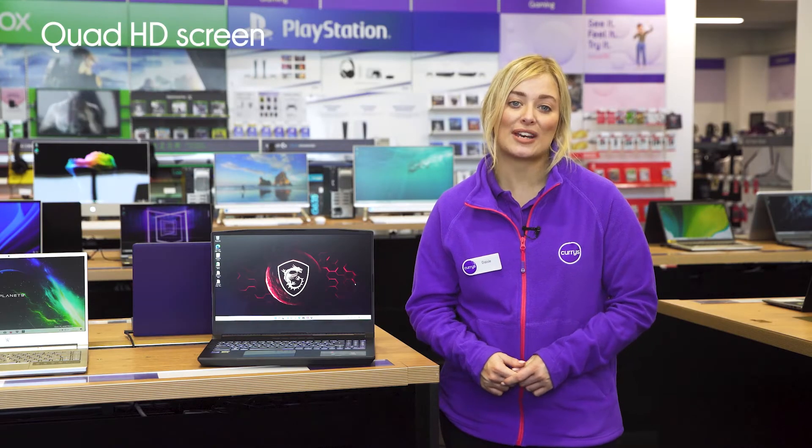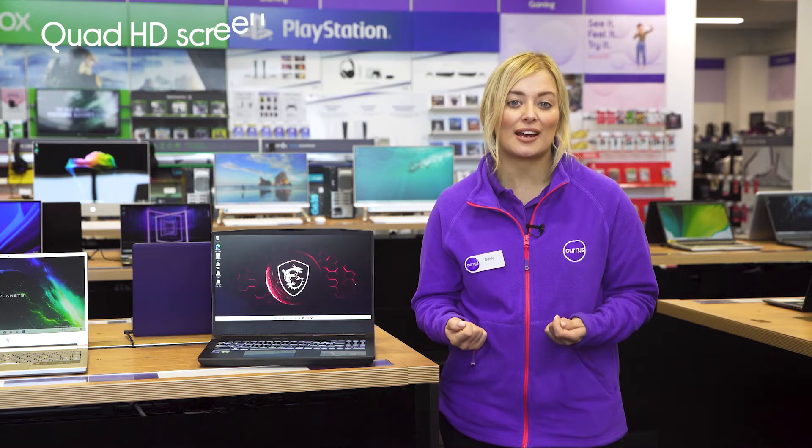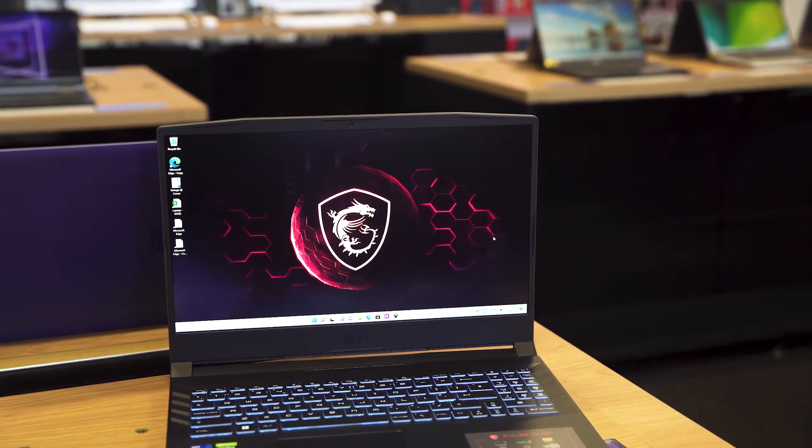Quad HD resolution screen fills every frame and game world with mesmerising picture detail and really lifelike colours, so you can really get truly immersed in everything that you play.